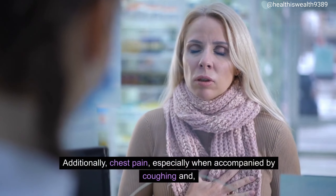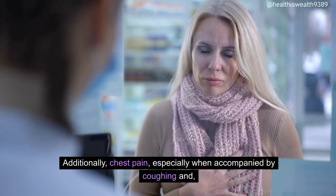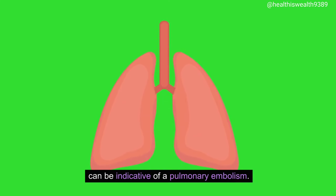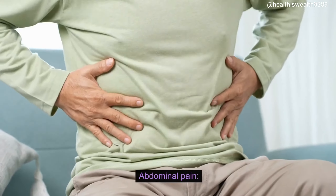Additionally, chest pain, especially when accompanied by coughing and, in severe cases, coughing up blood, can be indicative of a pulmonary embolism.